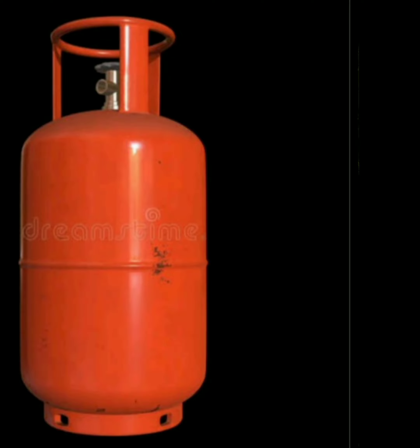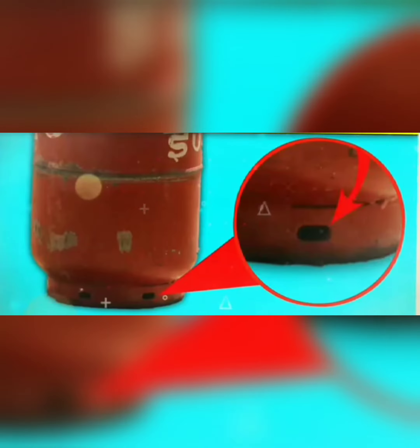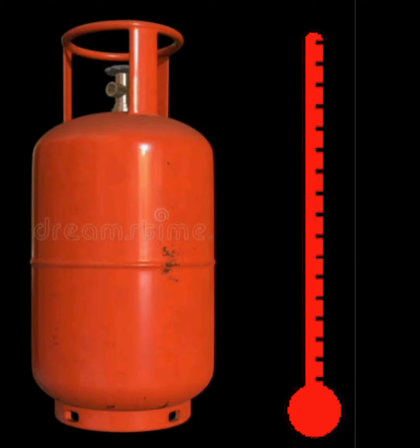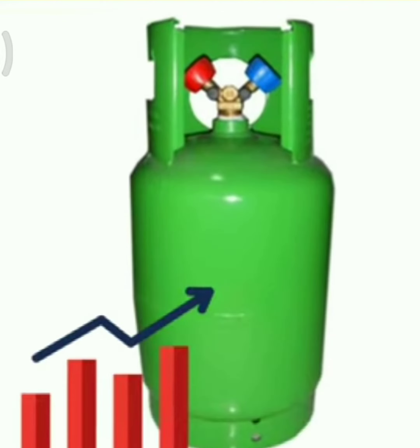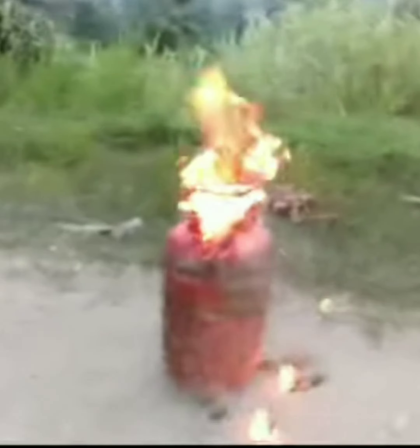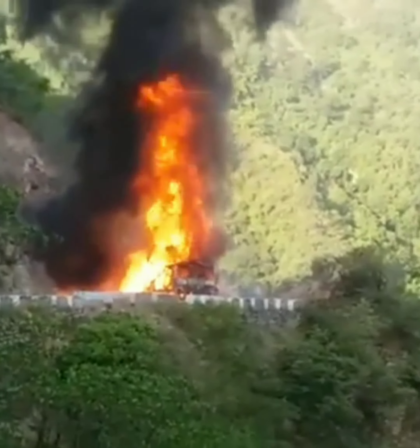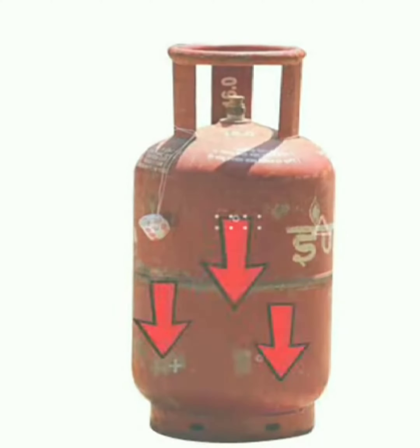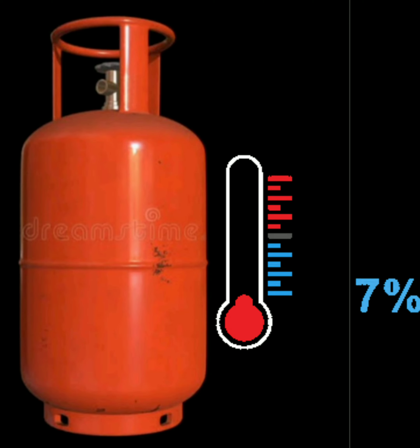Their work is to regulate the temperature of the cylinders, and these bottom holes also prevent cylinders from heating up. In summers, the temperature rises, causing the cylinder temperature to increase as well, creating huge chances of bursting due to heat. These bottom holes protect the cylinders from bursting as air passes through them, which regulates the temperature of cylinders.